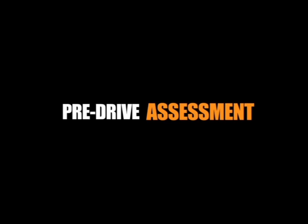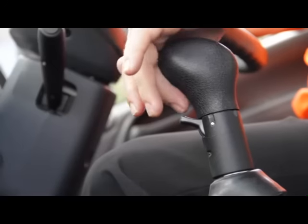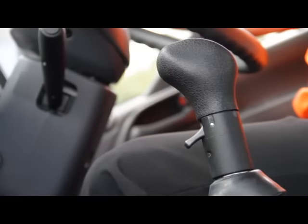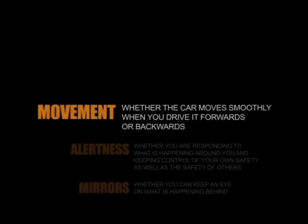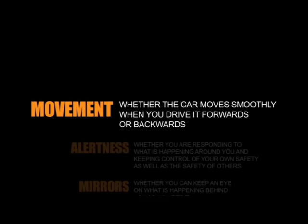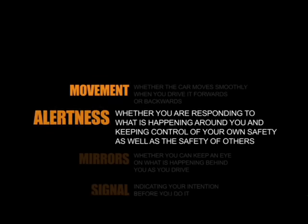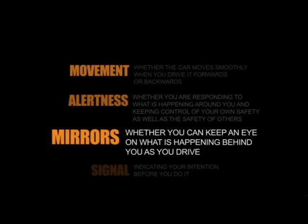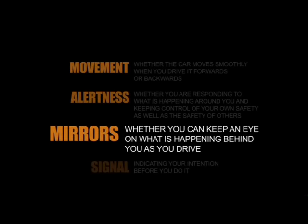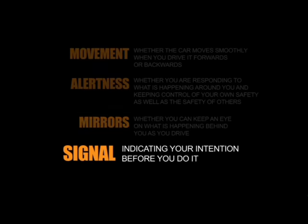Before you are allowed to drive the heavy vehicles, you will be required to complete a twenty-minute driving assessment in a manual vehicle with one of our driver trainers. The purpose of this is to determine your competence when driving a manual gearbox across the following points: Movement — whether the car moves smoothly when you drive it forwards or backwards. Alertness — whether you are responding to what is happening around you and keeping control of your own safety as well as the safety of other road users. Mirrors — whether you can keep an eye on what's happening behind you as you drive. And signal — indicating your intention before you do it.